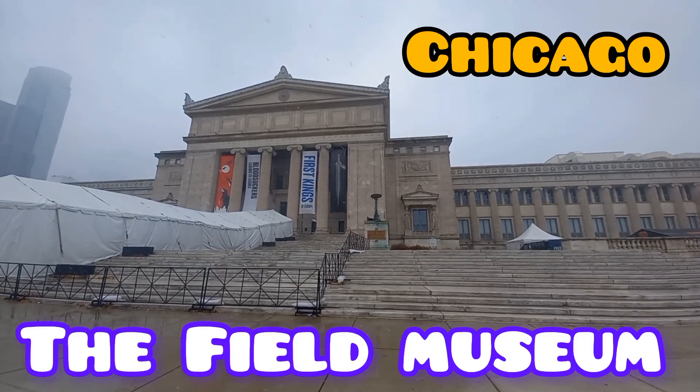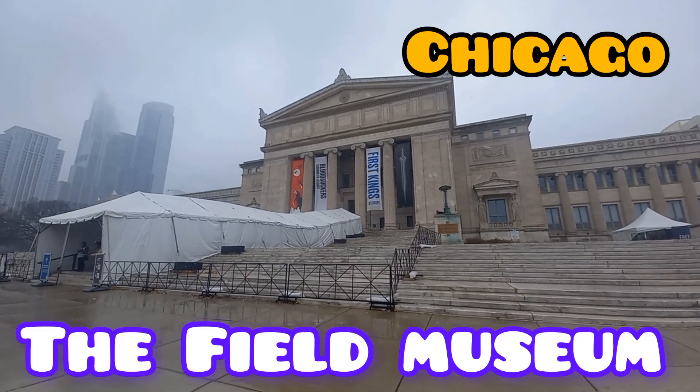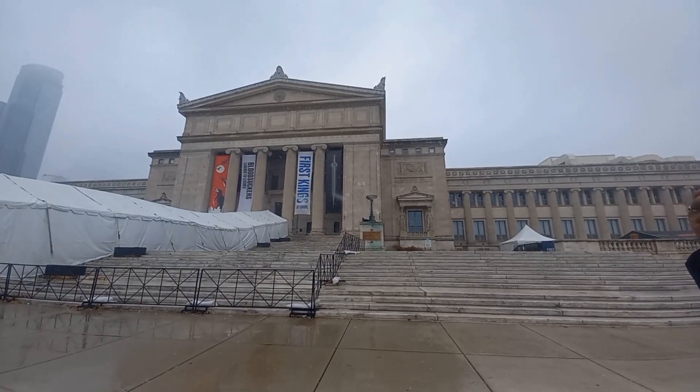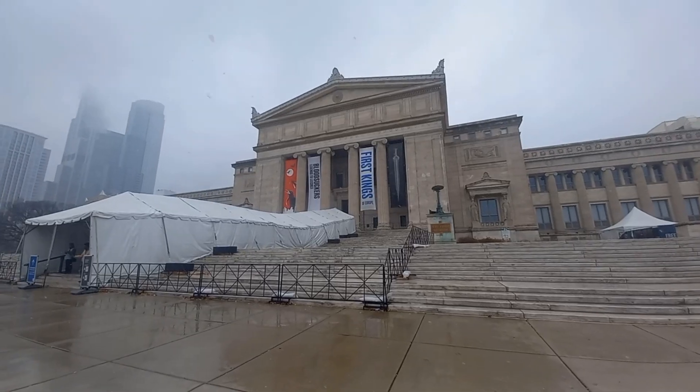Hello everyone, welcome back to my channel. Today I am at the Field Museum Chicago, which is one of the largest museums in the world. I have covered only a small part of the museum in this video, so stay tuned to this channel to see the rest of the museum in the next trip to Chicago.